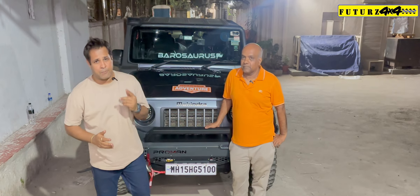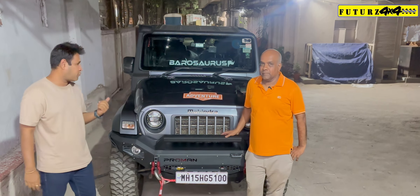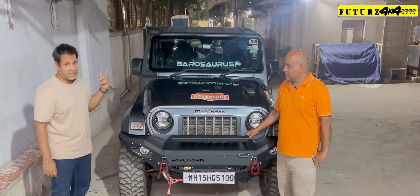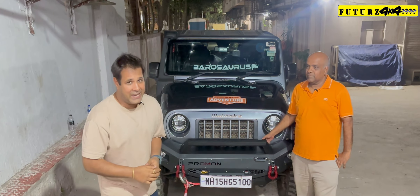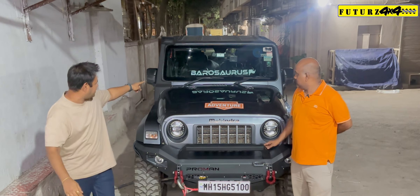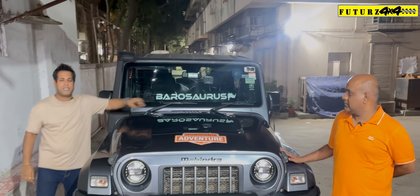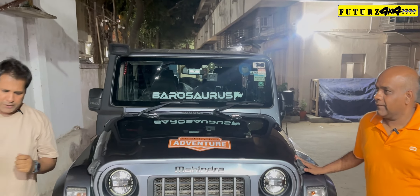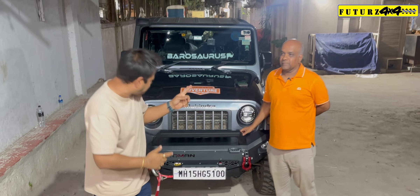Good evening, guys. Welcome to Futures 4x4 once again. We are at the Futures Workshop today in Andheri, Mumbai and we are with this beast called Barosaurus — they call their Thar as Barosaurus. This is a very nice name, I like it. This is one of a kind — one species of dinosaur — and their group name is Barosaurus.